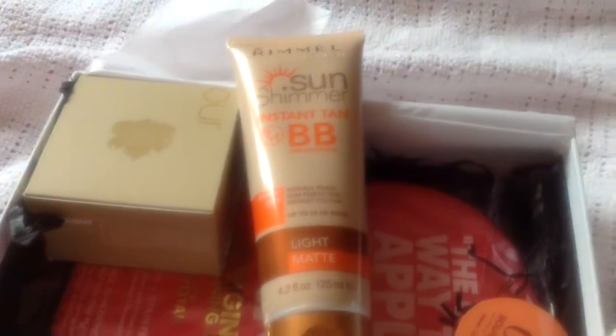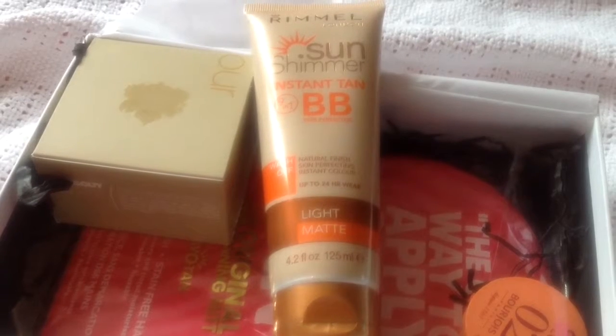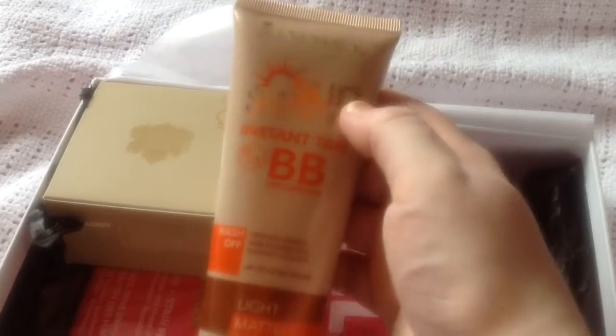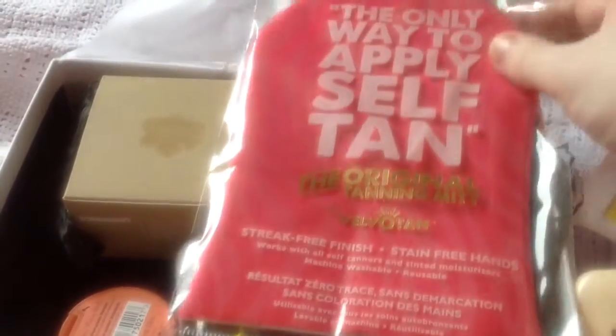The next item is a body cream — the Rimmel Sun Shimmer body cream. I got Light Matte, which is quite good. It's a sort of put-on, 24-hour wear, wash-off fake tan. I've never used fake tan before, so this is good because if you do it wrong it's quite easy to fix since it washes off. That's a nice little item.